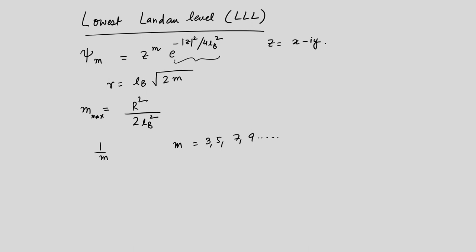Let me try to explain why Laughlin states are good for understanding the fractional quantum Hall effect and how they give rise to fractionally quantized plateaus. This is a slightly tricky explanation, so listen carefully.